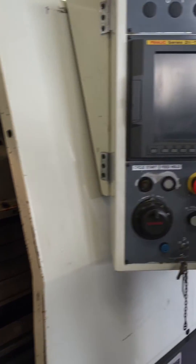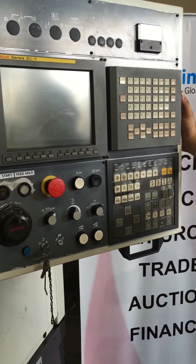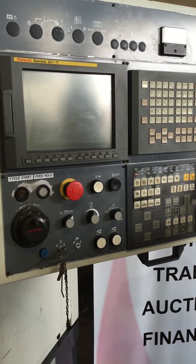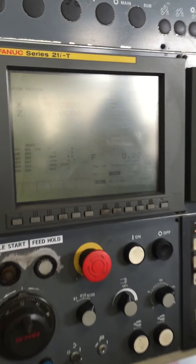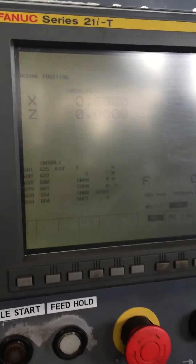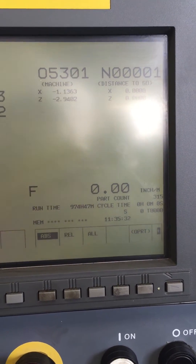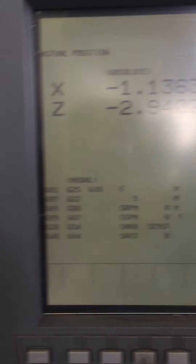Power this on. We have no issues with the machine whatsoever, no alarms. Only has about 974 hours of run time.